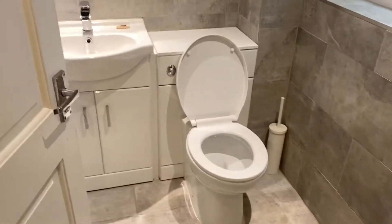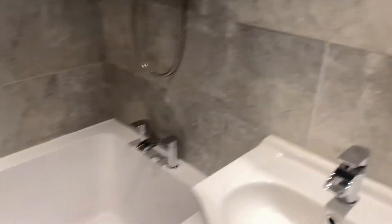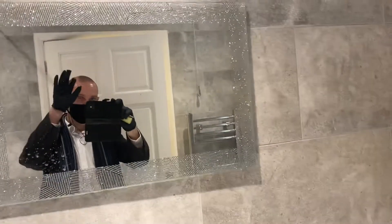Right, bathroom. WC and basin set in a vanity unit. Sort of corner bath — there's a bit more room. Combination shower with a fancy shower head. Fully tiled walls and fully tiled floor also. There's a shaver point in the mirror — a sparkly one. Extractor fan. Heated chrome towel radiator.